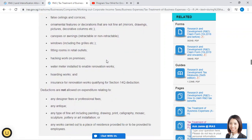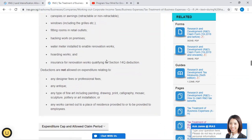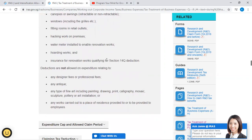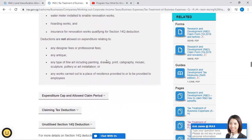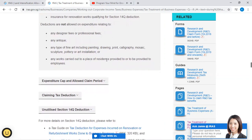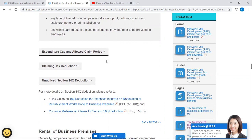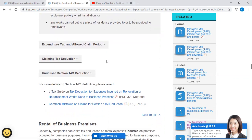Further qualifying items include: ornamental features or decorations that are not fine art (e.g., mirrors, drawings, pictures, decorative columns); canopies or awnings (retractable or non-retractable); windows including grilles; fitting rooms in retail outlets; hacking works on premises; water meters installed to enable renovation work; hoarding works; and insurance for renovation works qualifying for Section 14Q deduction. Deductions are not allowed on expenditures relating to: designer fees or professional fees; any antique; any type of fine art, including painting, drawing, print, calligraphy, mosaic, sculpture, pottery, or art installation; or any work carried out to a place of residence provided to employees.